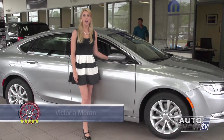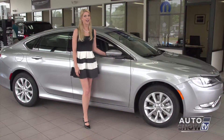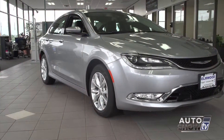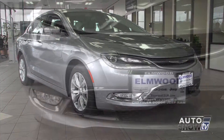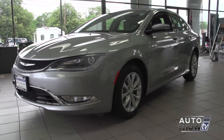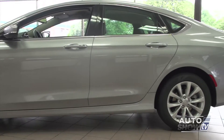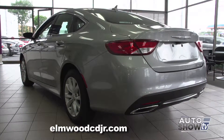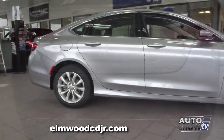I'm Victoria Moran, and this morning we're at Elmwood Chrysler Dodge Jeep Ram in East Providence. Auto Intelligence presents the highly anticipated, hot off the assembly line, 2015 Chrysler 200. It's easy to see that the new Chrysler 200 will make you forget all about its predecessor — Chrysler calls it a clean sheet design. The new 200 features a sleek exterior style and nicely laid-out interior, with a base 2.4-liter 4-cylinder engine and an available 3.6-liter V6. It's just arrived at Elmwood and already heads are turning.